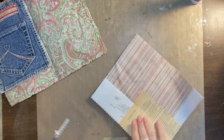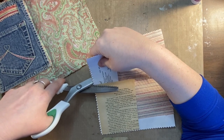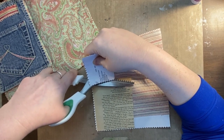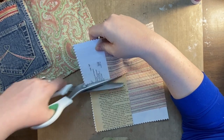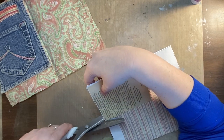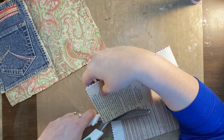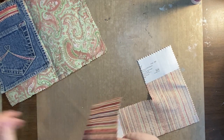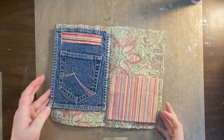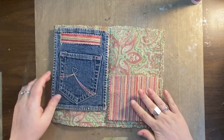You'll have to excuse me if the angle's not great — that's what I get for being left-handed. This will help ensure I get nice straight lines, or as straight as I'm going to get them. There we go — pocket cut out, and the leftover piece can go back in the scrap bin. I'm feeling like it needs a little bit of trim or something though; it's kind of plain.